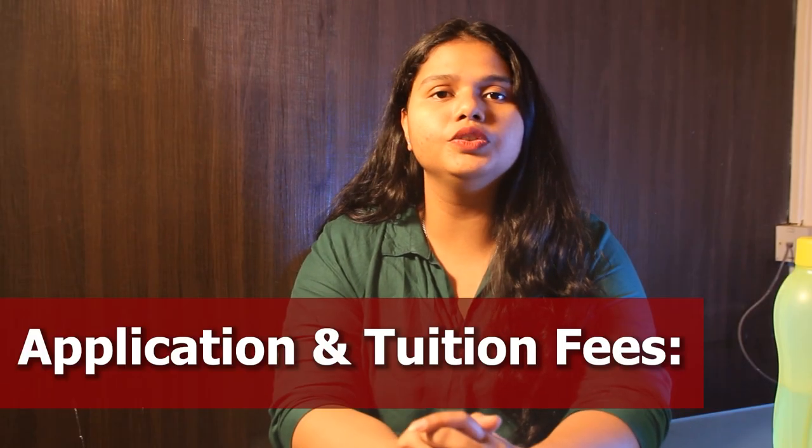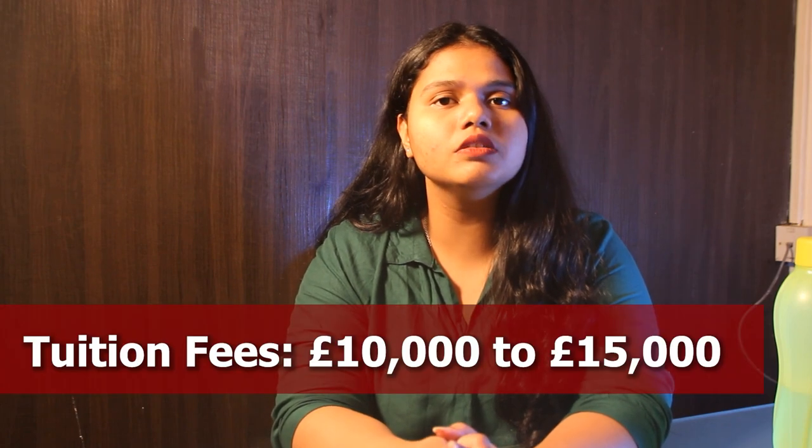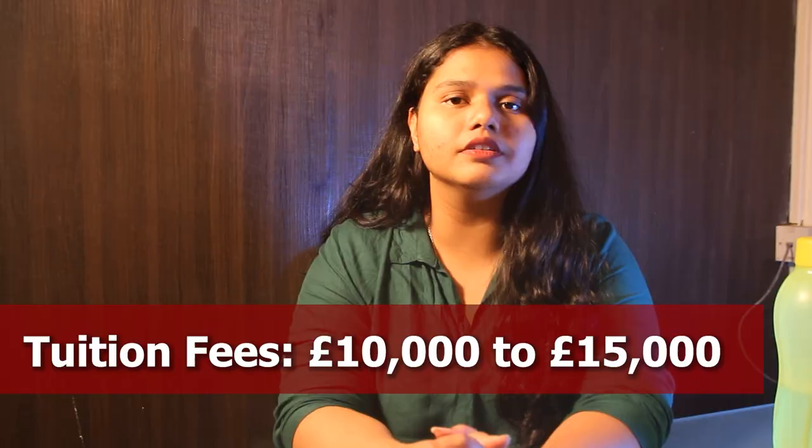Let's talk about the application fee and the tuition fee. There is no application fee required during the application. When it comes to tuition fees, it ranges from £10,000 to £15,000 per year.